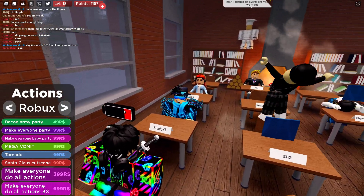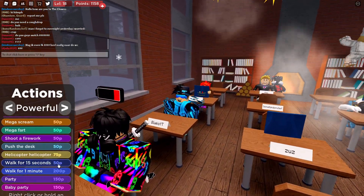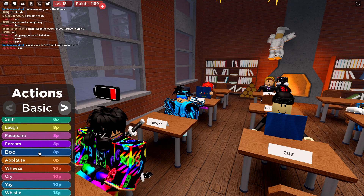If you don't know how to redeem codes, all you gotta do is click the Twitter bird. And if you don't know how to spend your points, you just use those actions — so that's pretty cool.